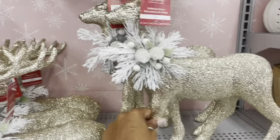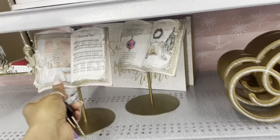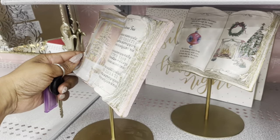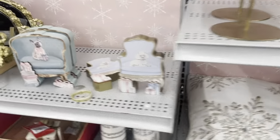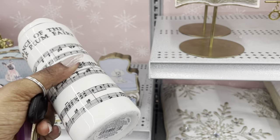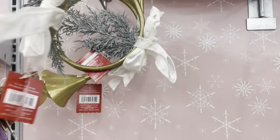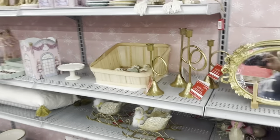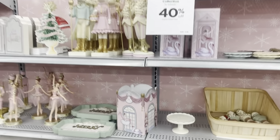This is so pretty. Oh, look at the old-style Christmas tree — that's pretty. Right here by the track, they have ballet dancer ornaments.